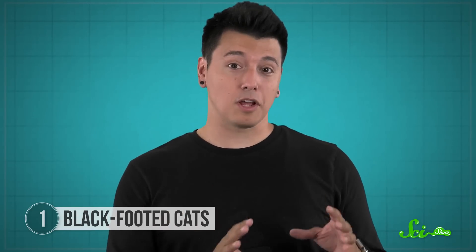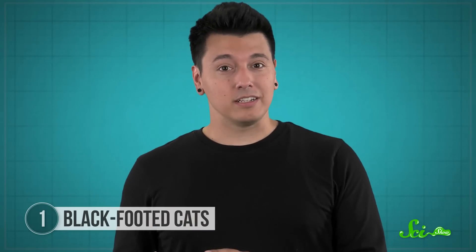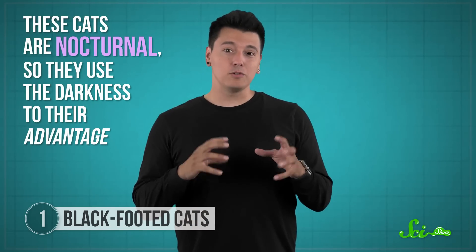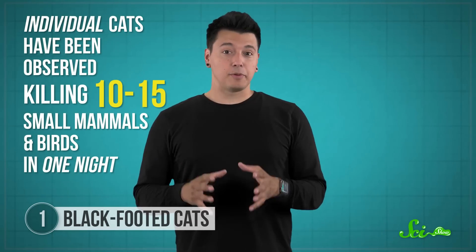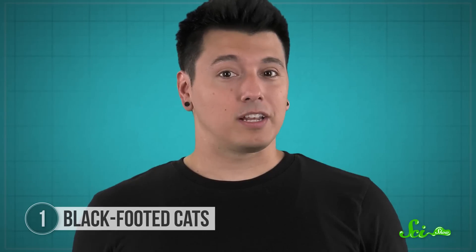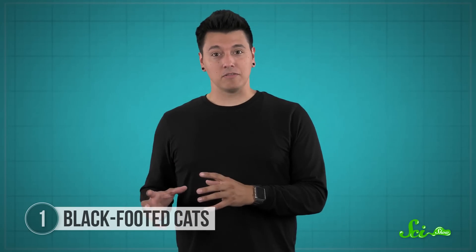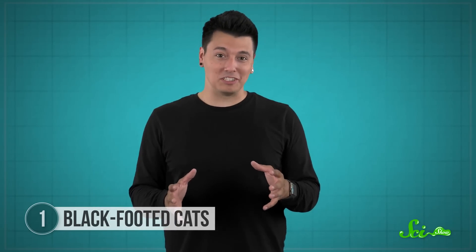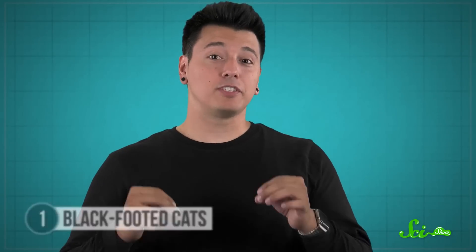That makes them at least twice as efficient as most other cats. The closest contender would be cheetahs, which successfully chase down about half of their targets. But black-footed cats don't need speed — instead, they rely on stealth. These cats are nocturnal, so they use the darkness to their advantage. Their small size also helps them stay hidden in the short shrubbery of the arid habitats they call home, so they can silently stalk their prey until they're close enough to pounce. Individual cats have been observed killing 10 to 15 small mammals and birds in one night, and they don't balk at attacking prey bigger than them. There's even a local legend of a black-footed cat killing a giraffe by slicing its jugular vein — which probably didn't happen, but it speaks to their fierce reputation. Unfortunately, bravery and ruthlessness aren't enough to save them from poachers, habitat loss, or car tires, and they're currently classified as vulnerable to extinction. Researchers have seen adult cats, circled by jackals five times their size, fight to survive — and win.